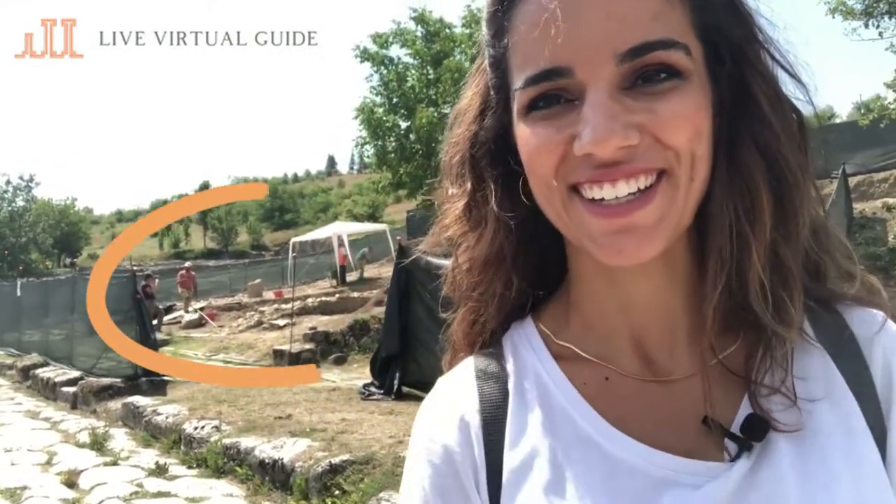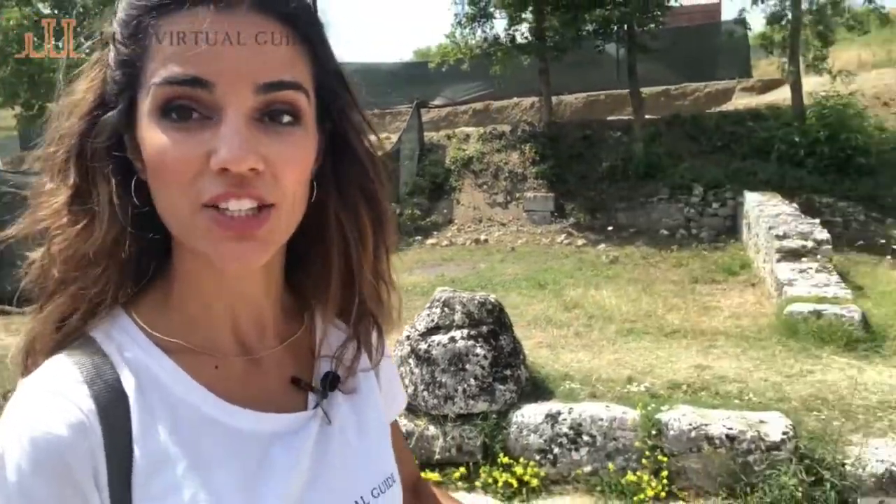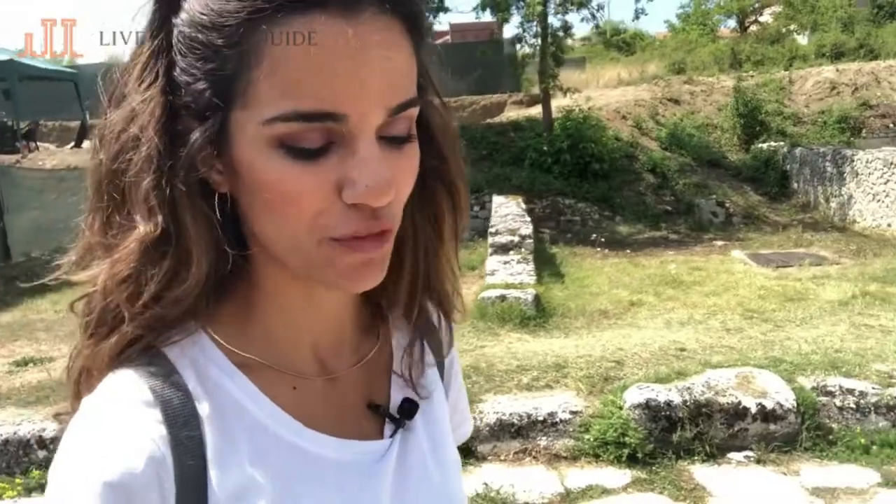This archaeological site has been open for about 70 years, and there are still archaeologists doing excavations. A big part of the city is still underground, so there is so much more to discover and study.